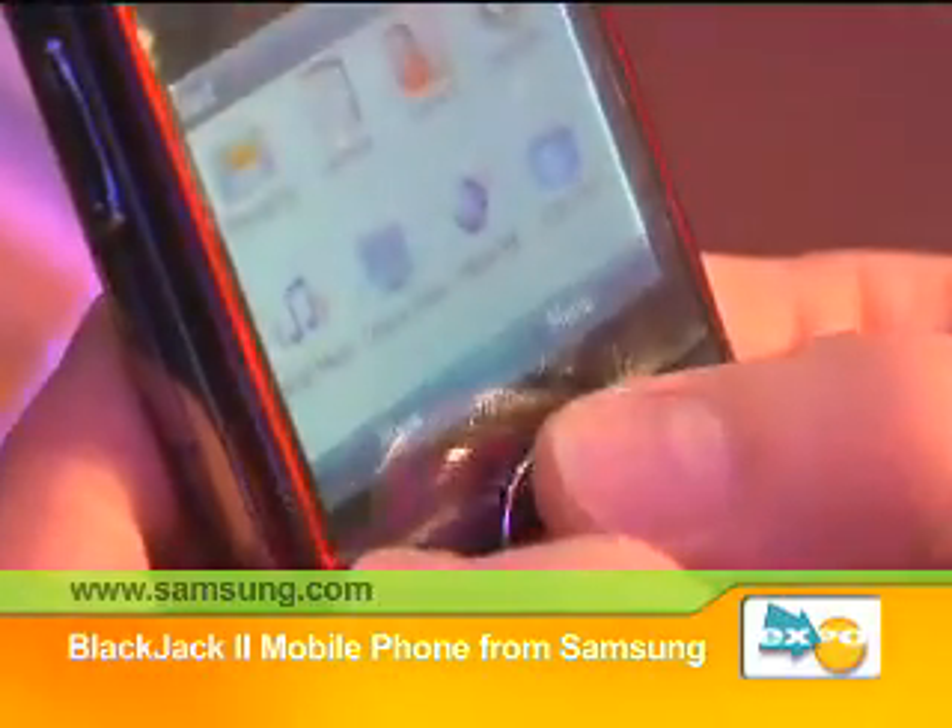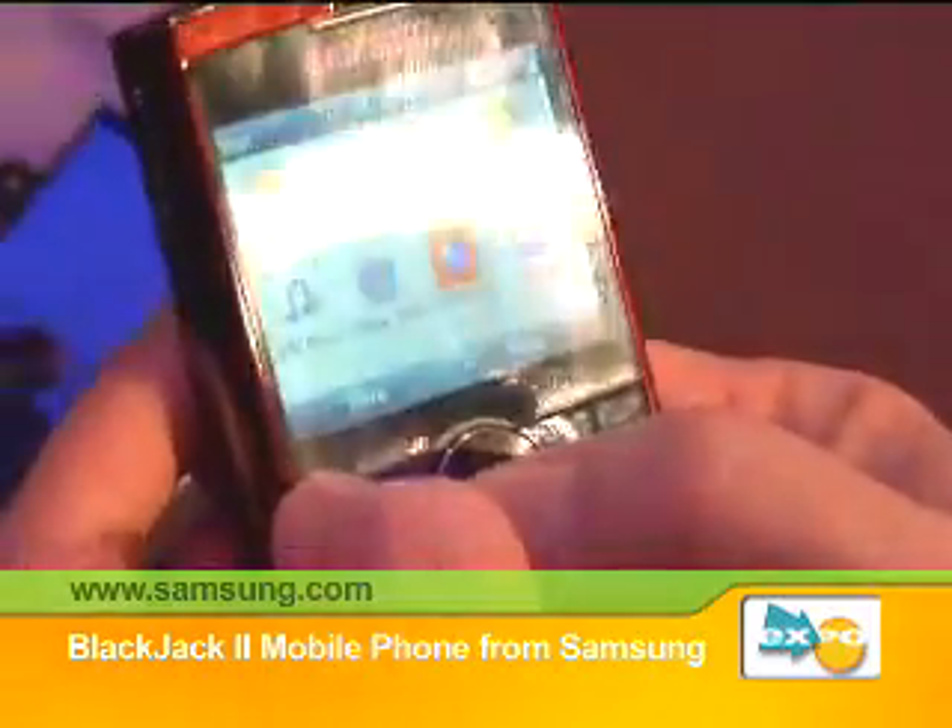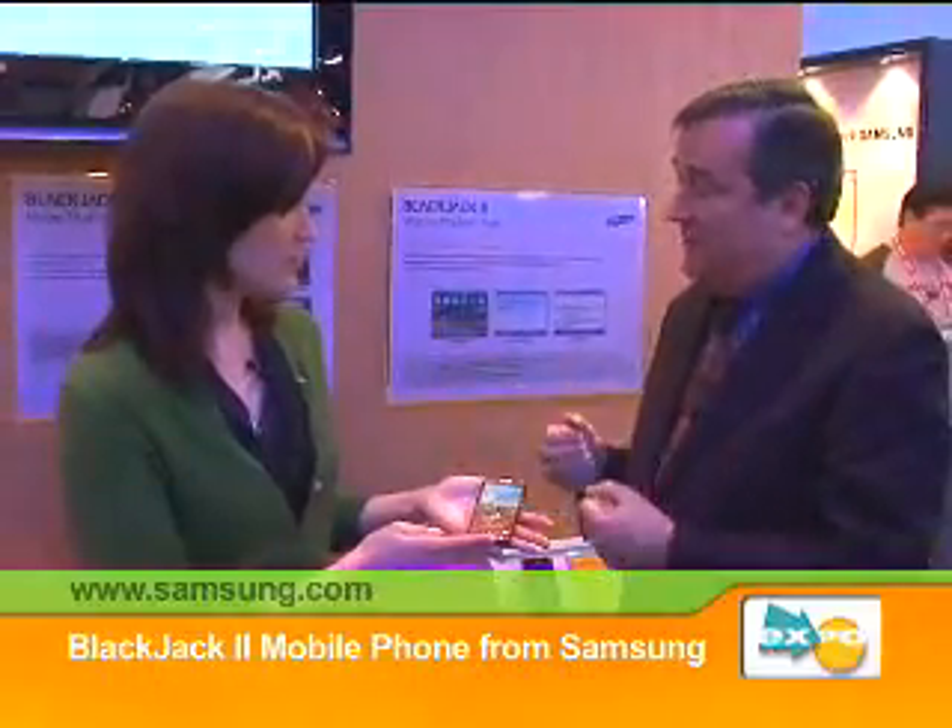This is a Windows Mobile 6 phone. Imagine your computer in your hand, because it has all of those interfaces that you're very used to with a Windows PC. Your learning curve is virtually nil, and you have the opportunity to add third-party applications, personalize it, make it yours.